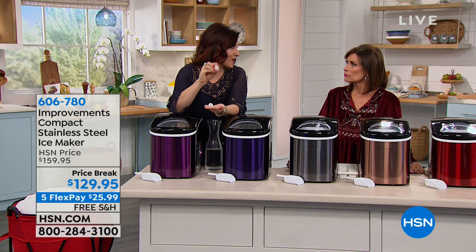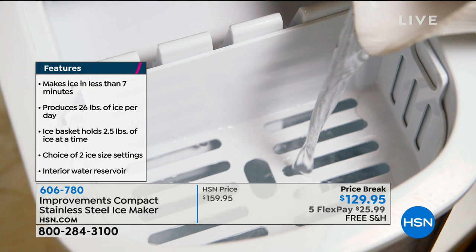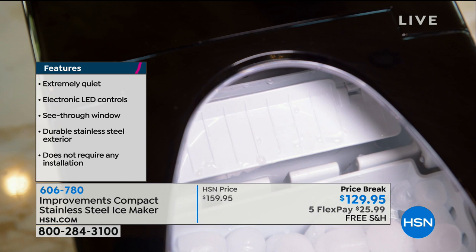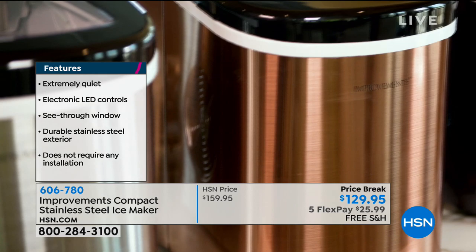If you've never been introduced to Improvements, we improve problems that you have around the house — like hearing 'Honey, we're out of ice,' like your ice maker breaking. Mine has been broken three times. Not only did we improve by making an ice maker, we improved upon our own product by making this one the most portable one yet — about four and a half pounds lighter than the previous one, a smaller footprint. But you're still getting 26 pounds of ice in 24 hours. You're getting five flex payments today at $25.99.